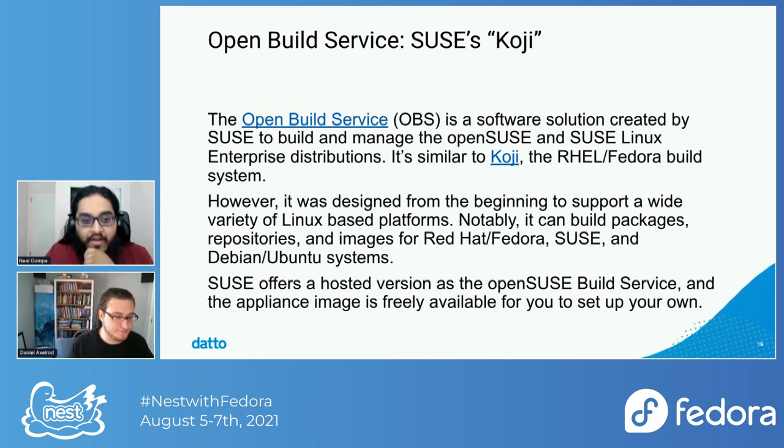So how do we actually package these things? At Datto, we use a software solution for building packages called the Open Build Service. OBS was created by the folks at SUSE to build and manage the openSUSE and SUSE Linux distributions. It's similar to Koji, which is the build system for RHEL and Fedora, but unlike Koji, it was designed from the beginning to support a wide variety of Linux-based platforms — supporting building packages, repositories, and images for Red Hat, Fedora, SUSE, and Debian/Ubuntu systems. SUSE offers a hosted version as the openSUSE Build Service, but we use the freely available appliance image to run our self-hosted instance.